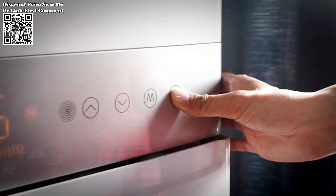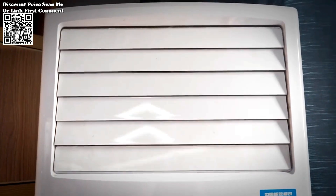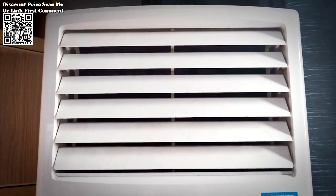This expansive range makes the NF521 suitable for diverse scenarios, from identifying insulation issues in buildings to detecting anomalies in electrical systems.